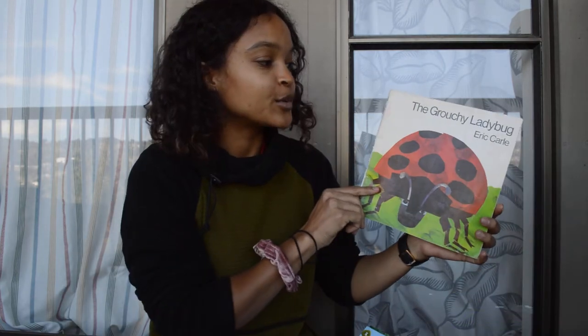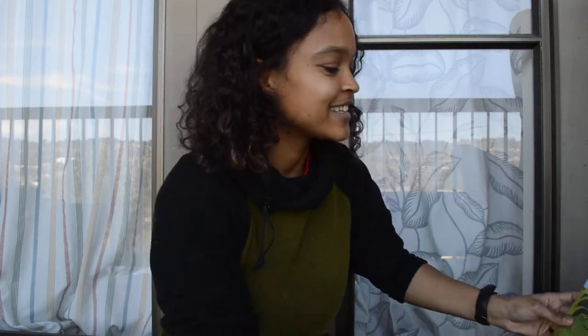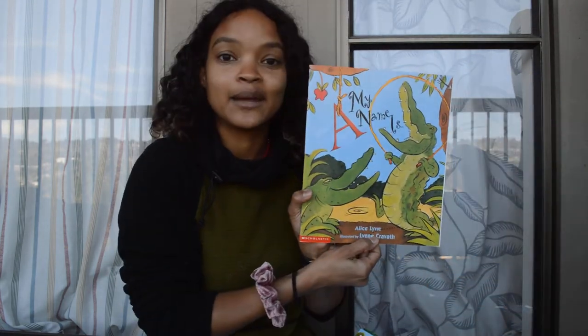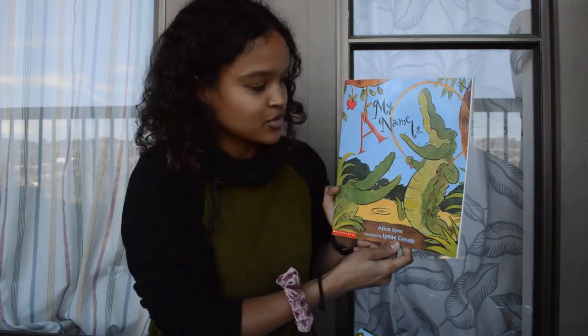And then I have The Grouchy Ladybug by Eric Carle. This one is fun. He's one of my favorite authors, so I have a lot of books by him. And then last we have My Name Is — this will be an alphabet story.